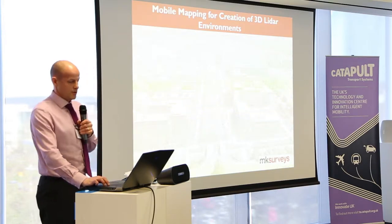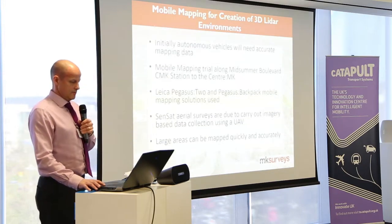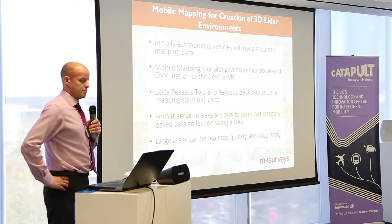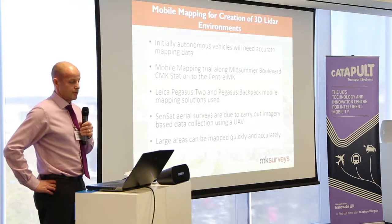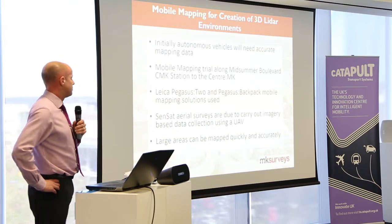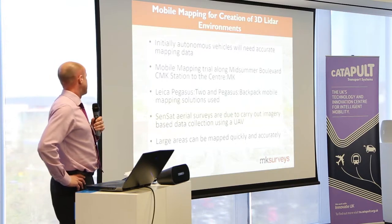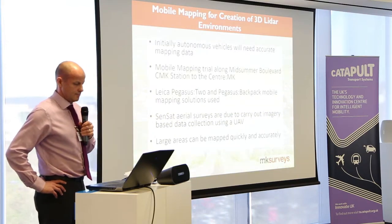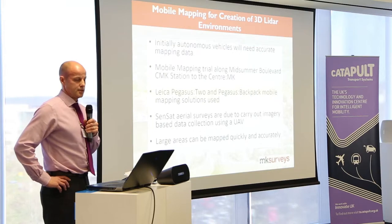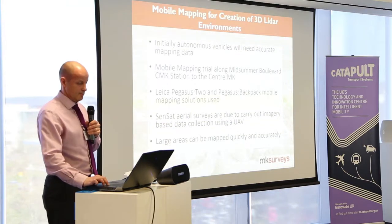On the mobile mapping, the title we have for this was the creation of 3D LiDAR environments. Initially, autonomous vehicles are going to need good accurate mapping data to operate properly. The mobile mapping trial we carried out with Ryan — we've mapped from the railway station up to the shopping centre along Midsummer Boulevard, taking in a few side roads and the back of the railway station as well. I also believe Sensat aerial surveys are due to carry out some imagery-based UAV surveys, which hopefully we can combine together with our data to get one really big, good dataset.